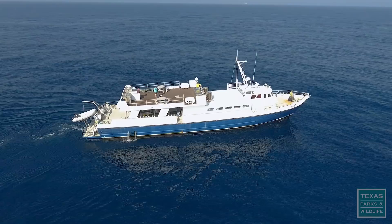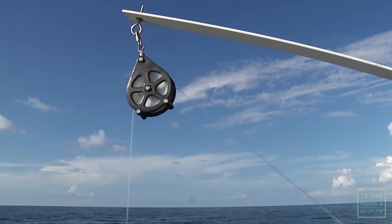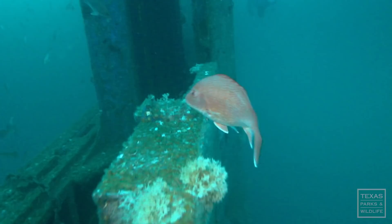Back on the surface, the team has more work to do. We're doing vertical longline fishing. We catch a number of different species, but most of what we're catching is red snapper. We want to know the age of the snapper that are living on these structures. We also want to know if they're traveling between the structures.